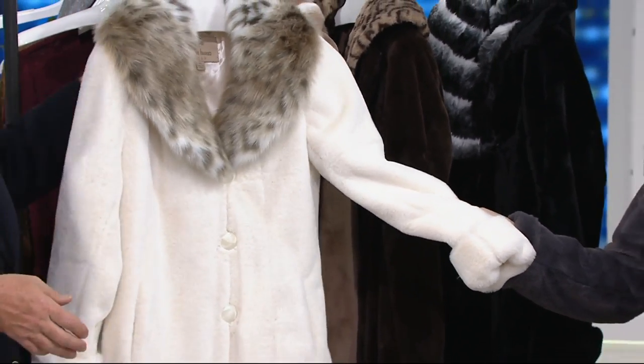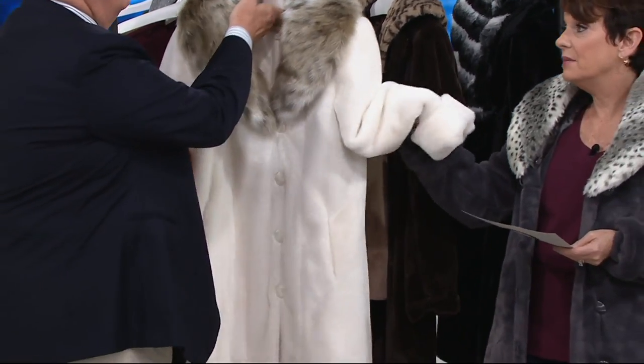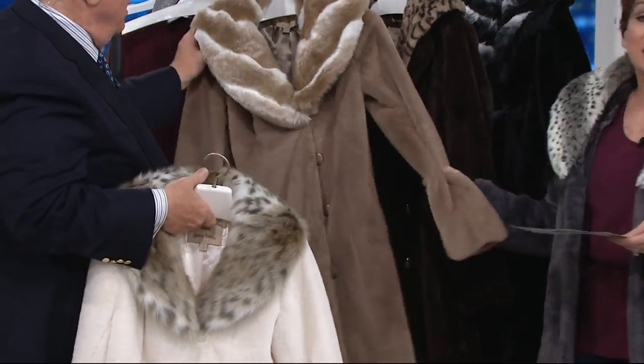Gorgeous winter white with the lynx collar — which I own and I've washed, Dennis, because I've gotten makeup on the collar and I've washed it. It comes out beautifully.